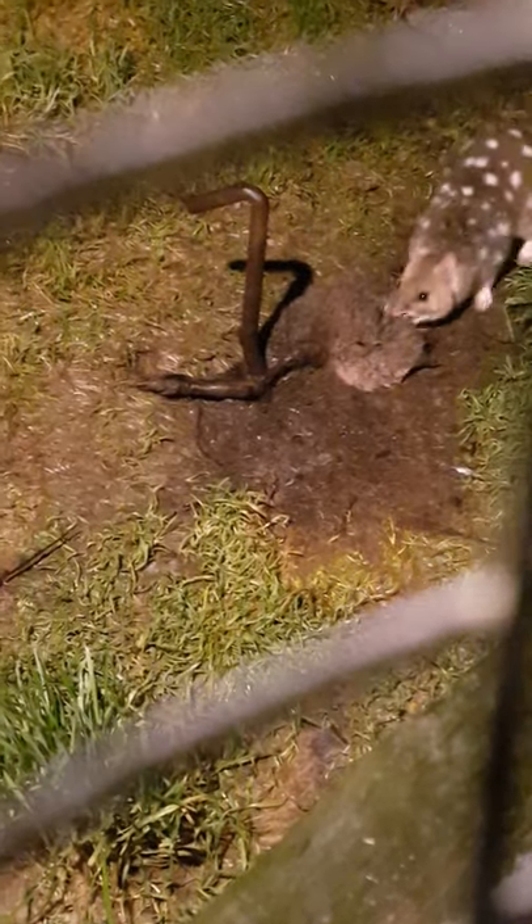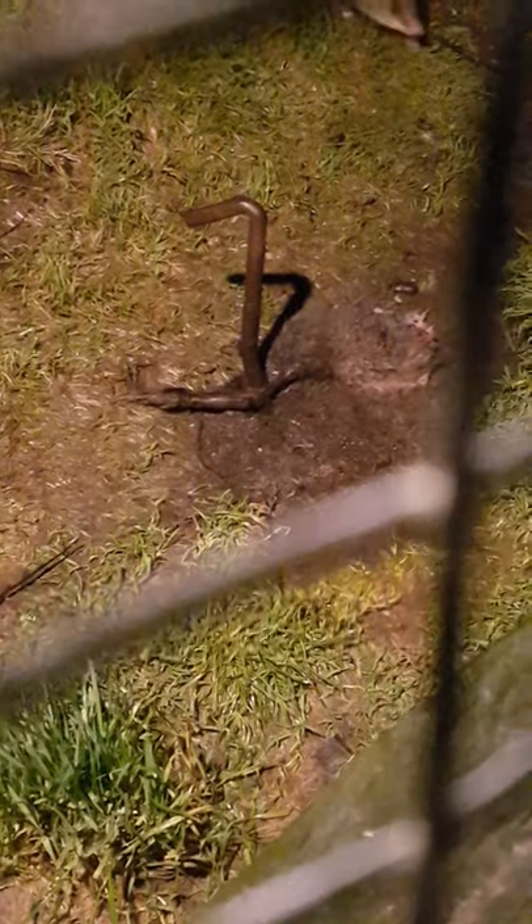They come in two colour variations, called morphologies. There's the fawn morphology and a black morphology. It's just a genetic variance — like us having brown and blue eyes. There's a dominant and a recessive gene. The dominant gene is the fawn morph, which makes up about 70% of the wild population.